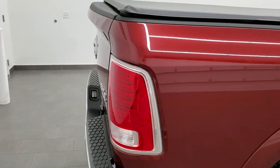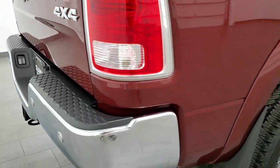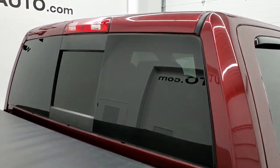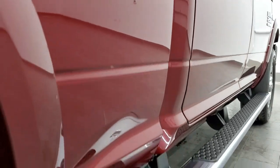We take these HD videos so if you are far away or just cannot make the trip down but you're still interested in purchasing the vehicle, you can see the truck, hear the truck, and have confidence in the vehicle before you even get here — absolutely no surprises so you can make a smart buying decision from the comfort of your own home.